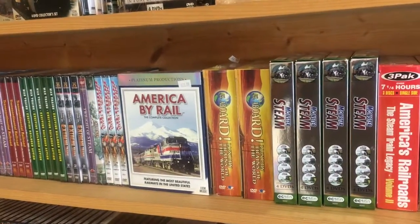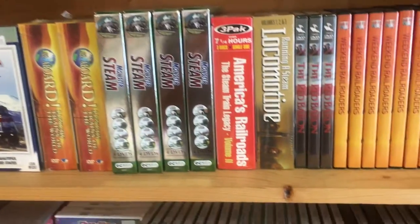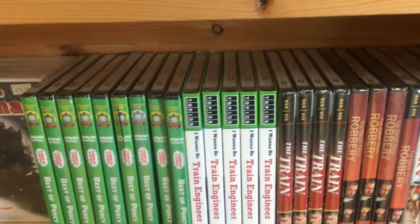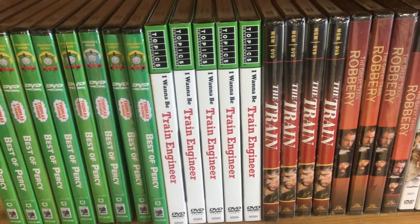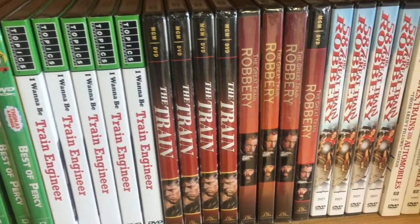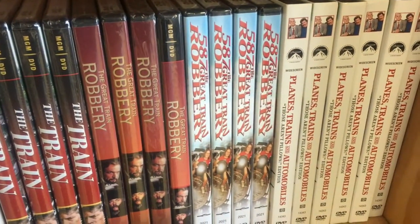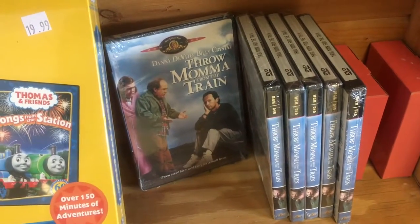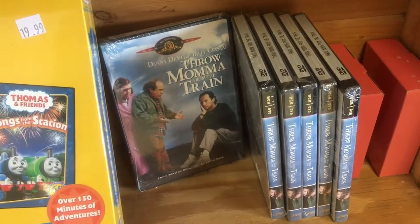Here in the train gift shop, you can see they have DVDs about trains, Thomas the Tank Engine for the kids, some movies, and they have Planes, Trains, and Automobiles. Throw them off on the train — I'm Danny DeVito and Billy Crystal.